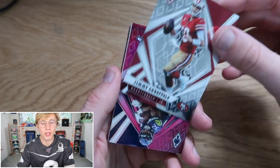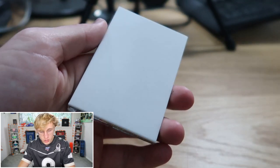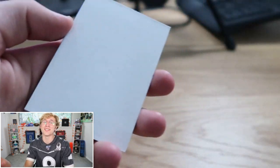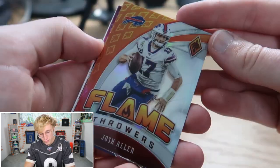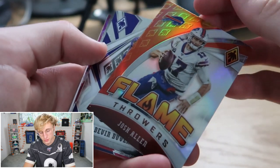First pack: Kenny Dre to start, next is Jimmy Garoppolo, then a pink Chris Carson — 172 of 199 — that's pretty. But wait, there's one of these little filler dudes — they put this in so you can't feel the card and figure out there's an autograph in there. I just got hoed. After that we got a flamethrower Josh Allen — that's sick — and then Devin Duvernay. That's the first pack.